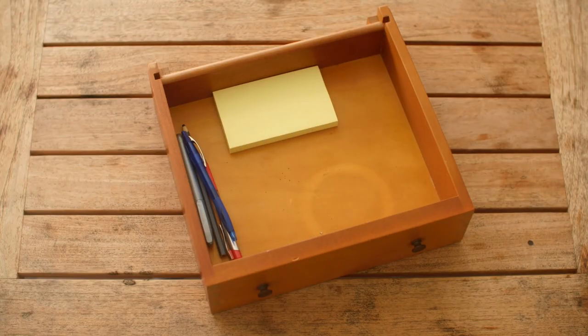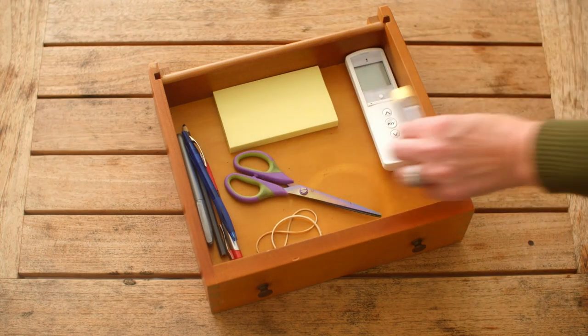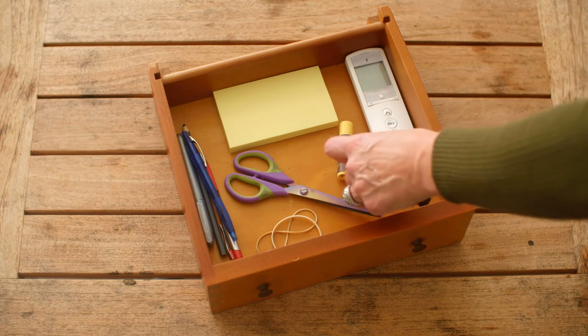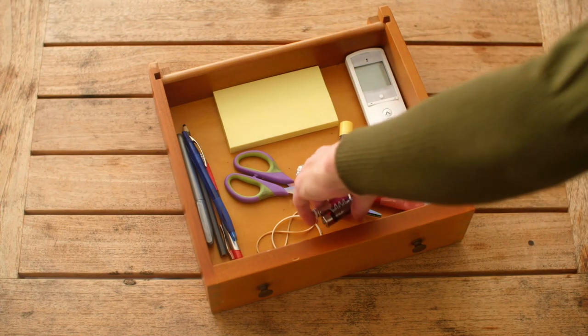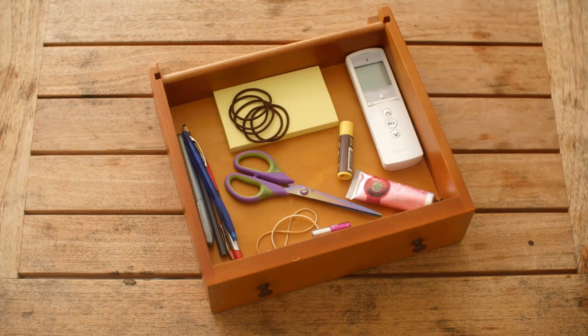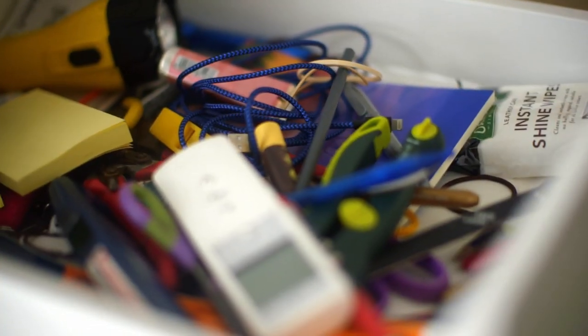So what needs to live in the junk drawer? Angela says that junk drawer in your kitchen is like prime real estate. The things that belong there are daily-use items: pens and pencils, paper, scissors, rubber bands, remotes, maybe some lip balm or hand cream, batteries, hair ties, and a hairbrush if you're doing the kids' hair in the kitchen on the way out the door.